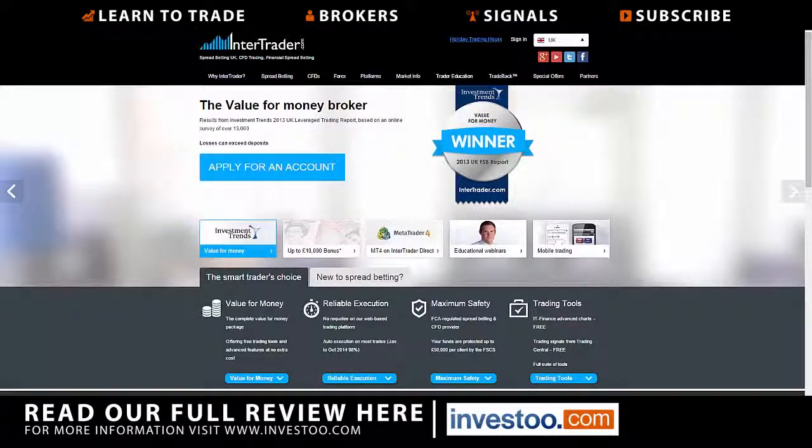Hi, this is Chris from invest2.com taking a look at InterTrader, a spread betting company. As you can see, I'm on the front page — it offers spread betting, CFDs, and Forex. You can see that there is an award right here on the front page.